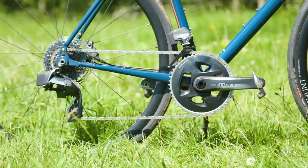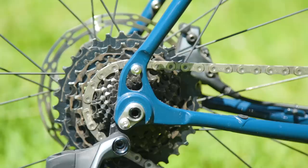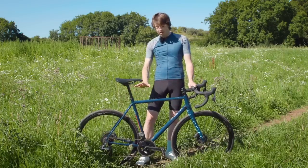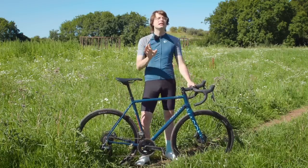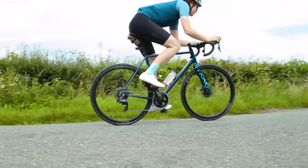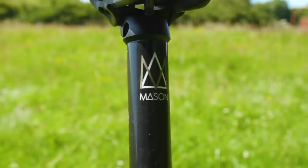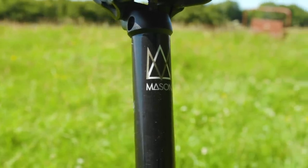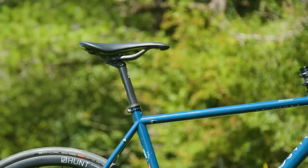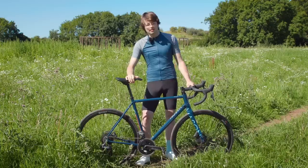There are really nice removable ports which can be swapped to suit electronic or mechanical drivetrains, and even when set up with a wireless drivetrain it looks really clean. There are other nice details you'd like to see on a steel bike: a threaded bottom bracket, standard BSA bottom bracket, 27.2 seatpost — really easy to find different ones if needed. And of course, mudguard and rack mounts, which I'll come to in a little while.